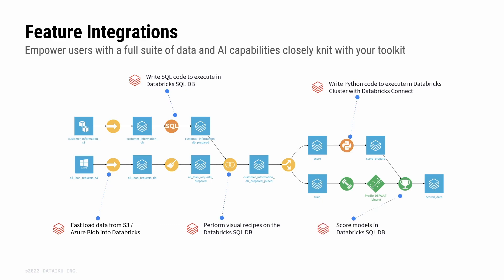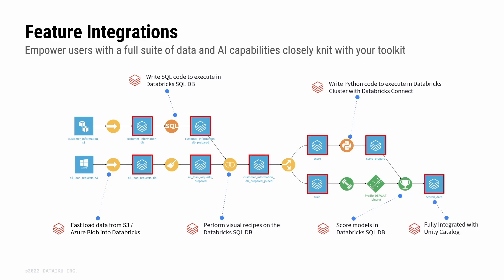For your machine learning engineers, they're able to train models in Dataiku, and the scoring of those models will also be pushed down to Databricks. The best part is, as you read and write data to Databricks, we're fully integrated with Unity Catalog, which means security, governance, and lineage is preserved.